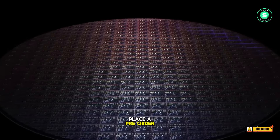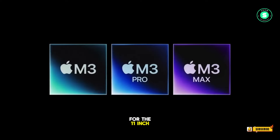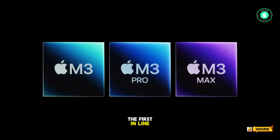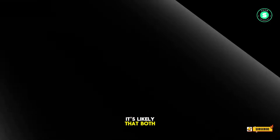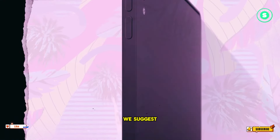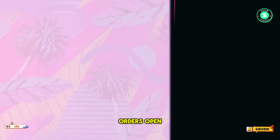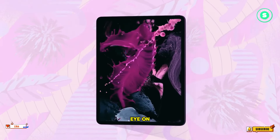So you'll likely be able to place a pre-order for either model on the same day, but you could be waiting longer for the 11-inch one to ship if you're not one of the first in line. Given how long we've been waiting for new iPads, it's likely that both sizes will be very popular. So if you're interested in either, we'd suggest getting your order in as soon as pre-orders open, or you might be waiting a while — but all the more so if you have your eye on the 11-inch model.